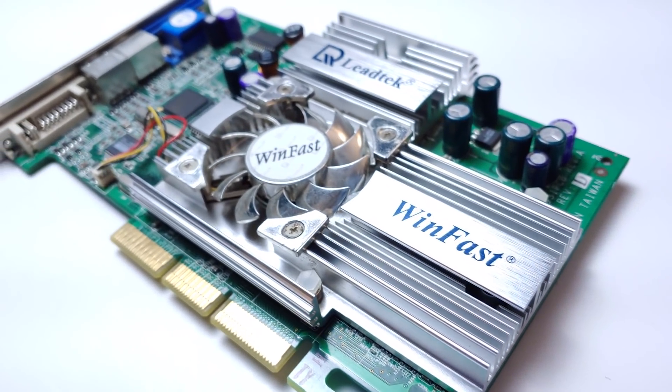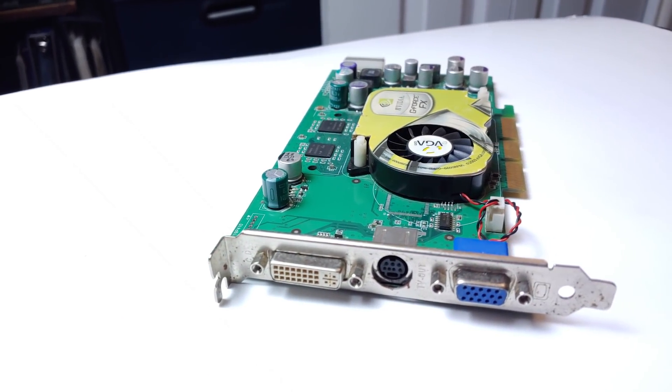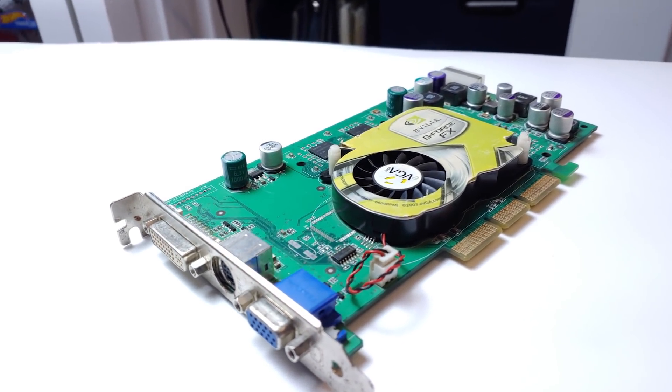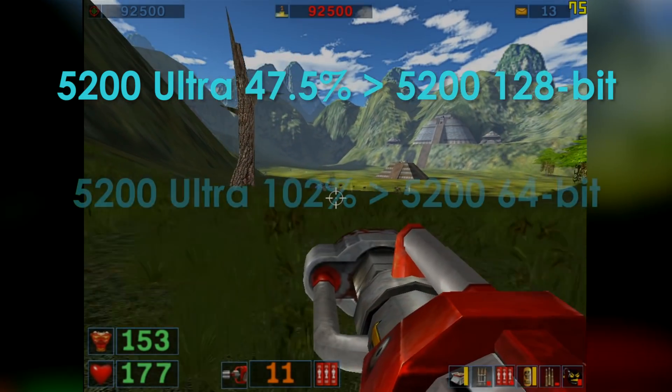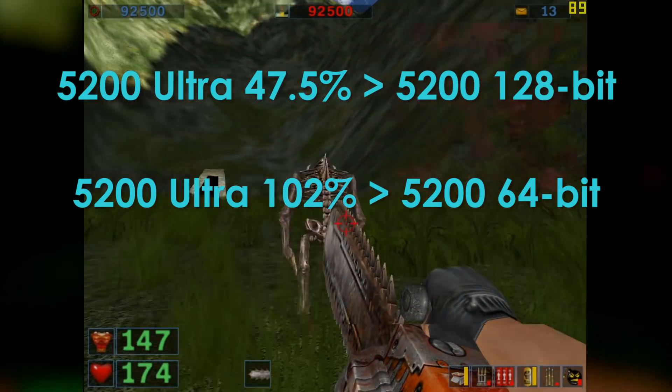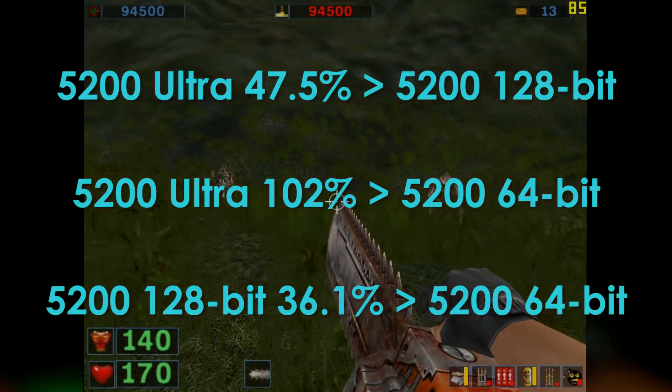So in all but one test, the GeForce 4 Ti 4200 beats the 5200 Ultra, and this is likely due to the Ti 4200 having twice as many texture units in each of its four pipes. This is despite having 21% less memory bandwidth, and it doesn't even require an external power connector. The 5200 Ultra and all cards based on the NV34 are simply held back too much by the exclusion of lossless color compression and z-buffer compression, so all its bandwidth is wasted on uncompressed data. To compensate, NVIDIA pushed the clocks higher, which means it consumes more power than a Ti 4200, as both GPUs are built on the same 150nm process. The 5200 Ultra averaged 47.7% faster than the 128-bit 5200, and a whopping 102% faster than the 64-bit 5200 tested previously. The 128-bit card averaged 36.1% faster than the 64-bit card, which goes to show how starved for memory bandwidth it is when clocks and other factors are equal.